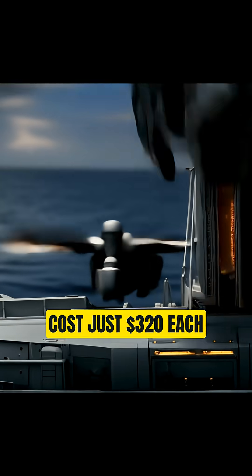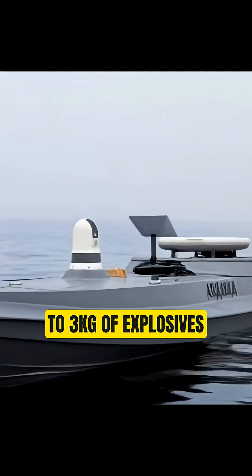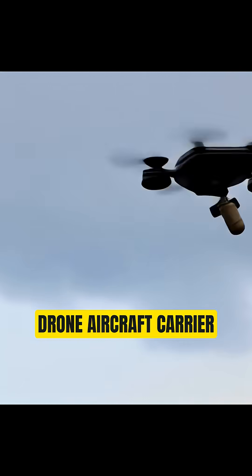Here's the innovation: the Magura carried five Shrike FPV drones inside its hull. These Ukrainian-made quadcopters cost just $320 each and carry 1 to 3 kilograms of explosives. It's essentially a miniature drone aircraft carrier.